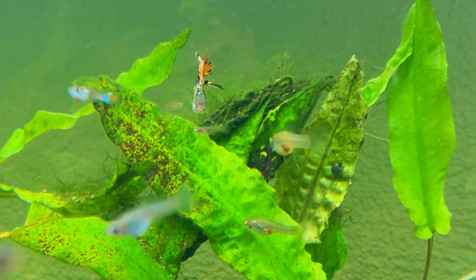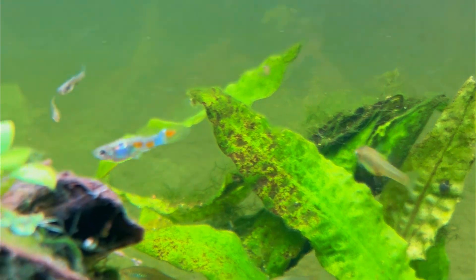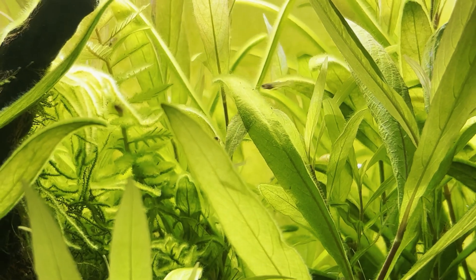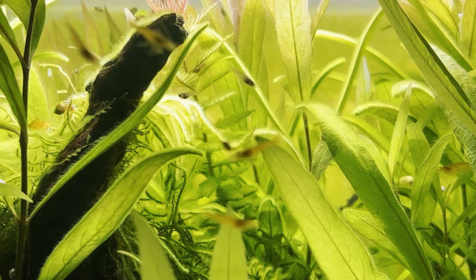Hello friends and welcome back to the channel. Did you know that one of the world's most popular aquarium fish has an incredible history and fascinating biology? Meet the guppy, a tiny colorful fish that has taken over freshwater habitats worldwide.